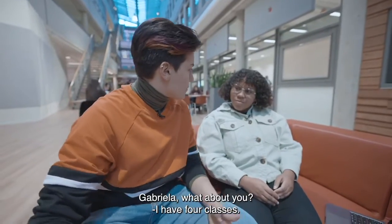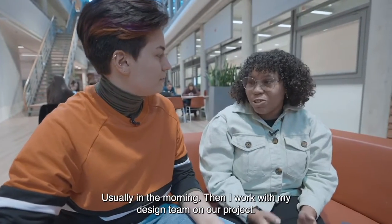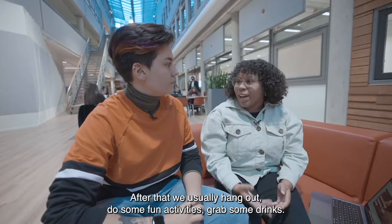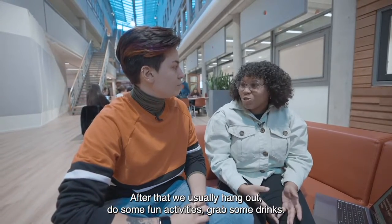Gabriela, what about you? For me, I have four classes, usually in the morning, and then I work with my design team on our project. After that, we usually hang out, do some fun activities, and grab some drinks.